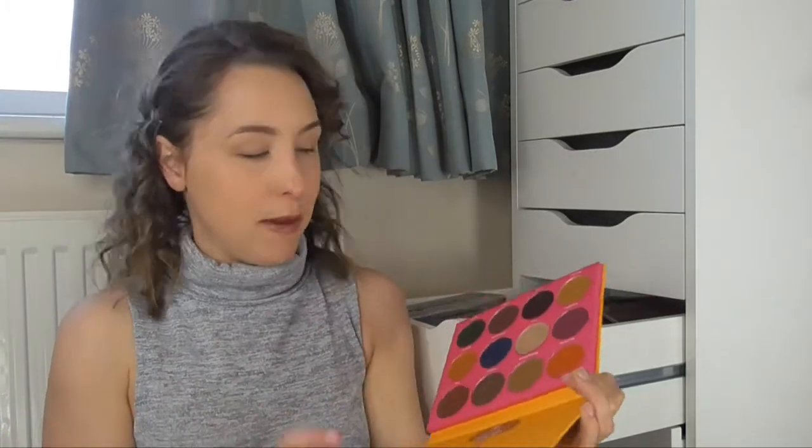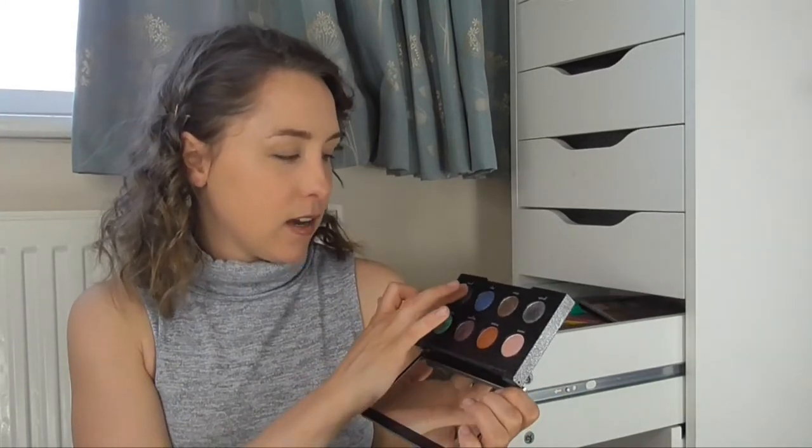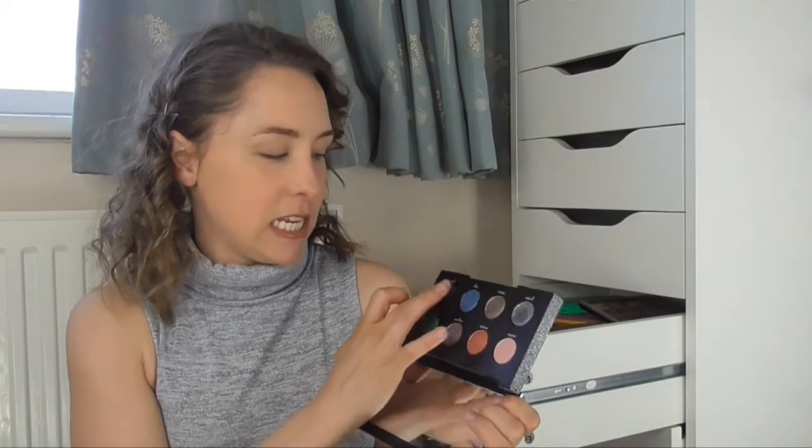I love that palette and I'm really looking forward to using the green as well. The next palette is from Urban Decay — this is the Moon Dust palette, and inside it has some beautiful shimmer shades. I just love this galaxy shade, it's so stunning.